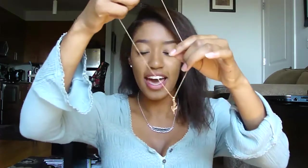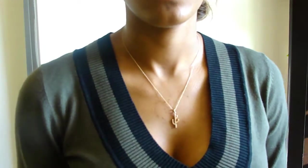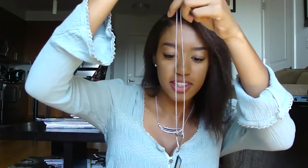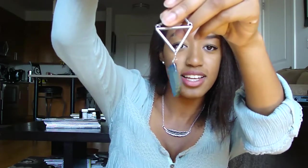I also got this cactus necklace. I really love cacti — I want to get a tattoo of a cactus. I have two cactus plants and I've been getting them throughout my life. I wore this long necklace from Forever 21 in my first day of school outfit-of-the-week video.